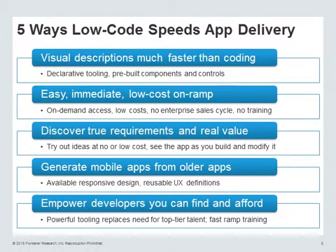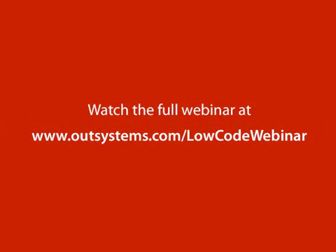A lot of the challenge with finding skills is dramatically reduced here, because you don't have to have people that are expert in frameworks and languages, in the newer frameworks and languages, to actually get work done. The visual tooling dramatically reduces the need for those skills.